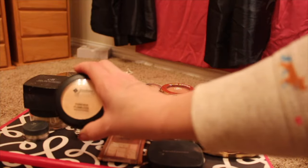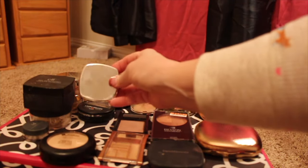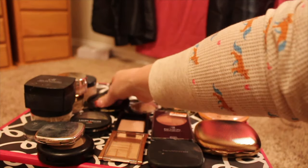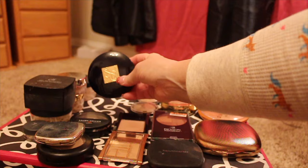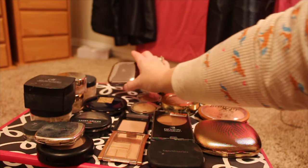Now for the pressed powders, I have one here from Jordana, another one from Bare Minerals, a Laura Geller, an Estee Lauder — this one is just way too light for me — and then one from Kiko.